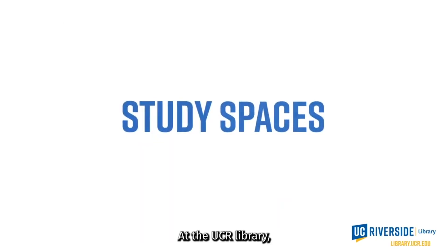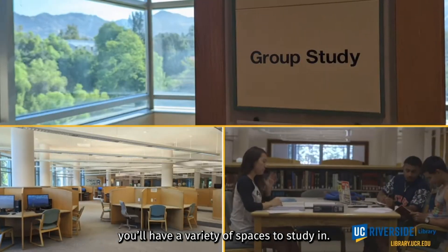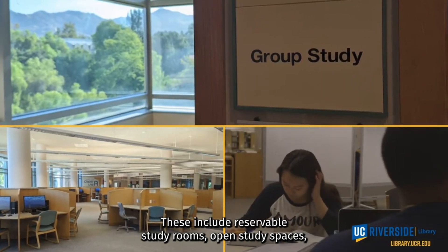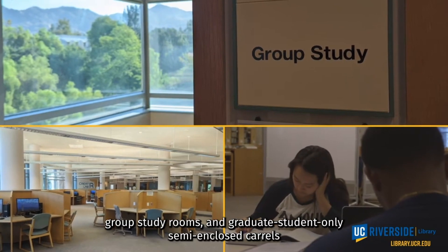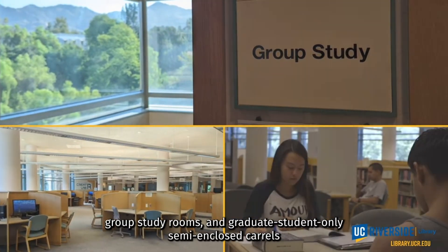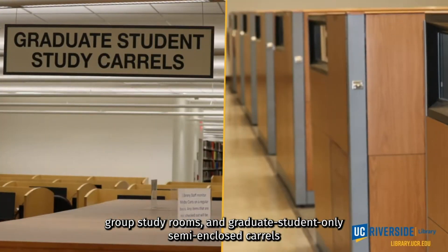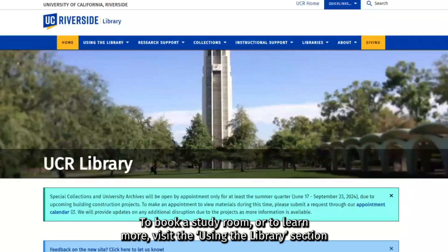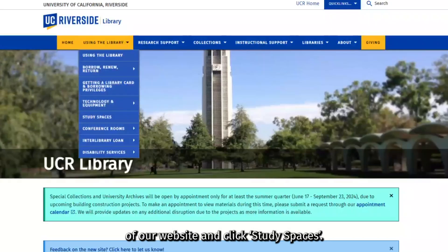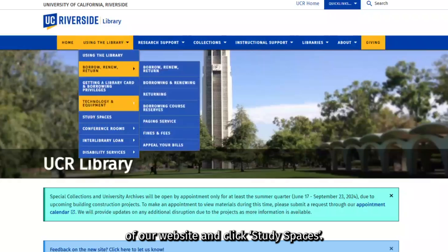At the UCR Library, you'll have a variety of spaces to study in. These include reservable study rooms, open study spaces, group study rooms, and graduate student-only semi-enclosed carrels. To book a study room or to learn more, visit the Using the Library section of our website and click Study Spaces.